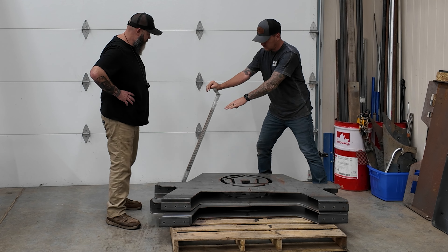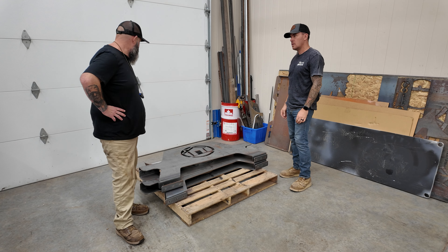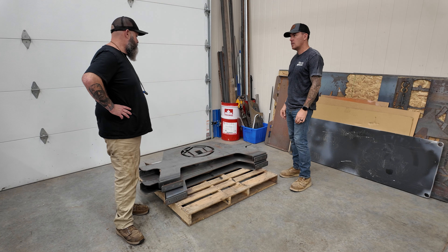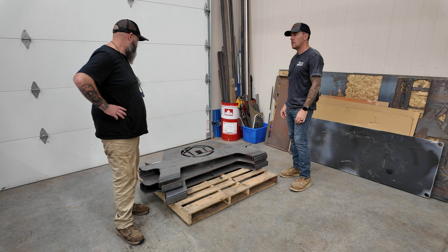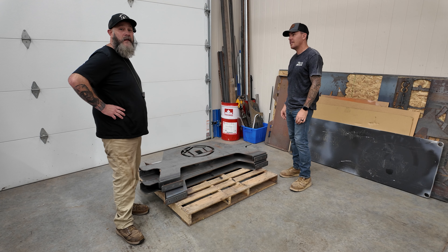Thanks — I'm gonna blast these off to Kentucky. I'll send you a picture when I get them done. You know, you should just come have a beer on the table when they're done. I would love to. All right, let's get out here.